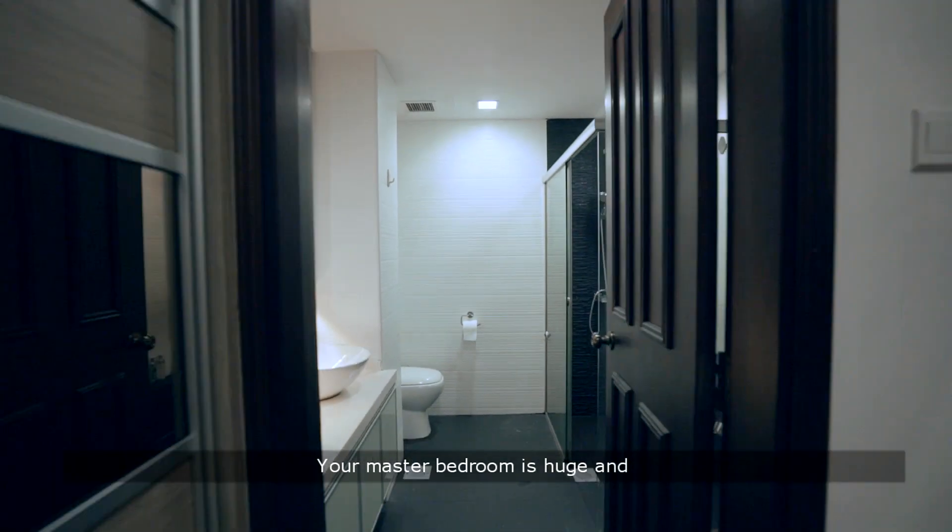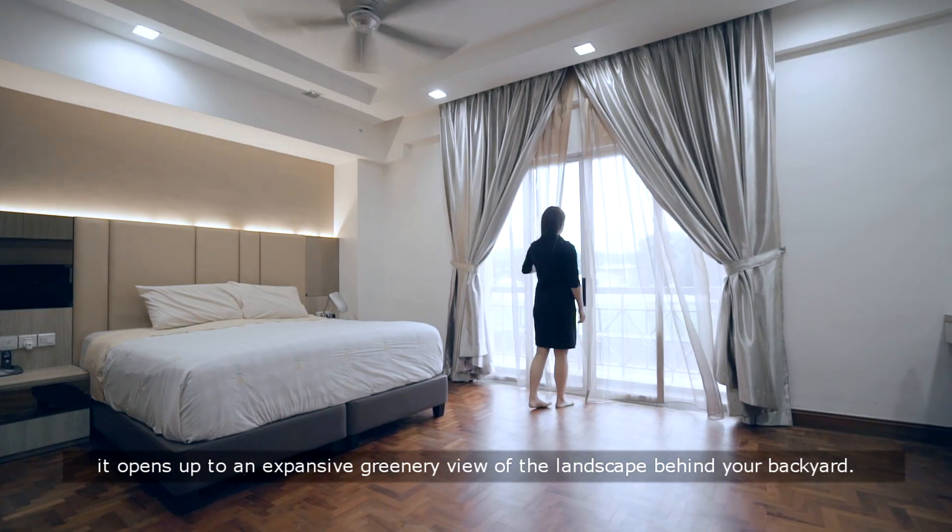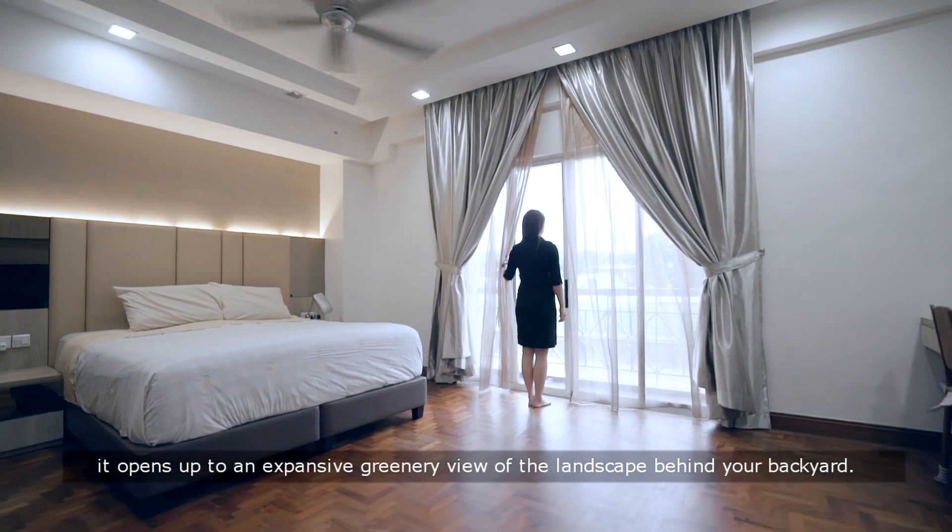Your master bedroom is huge and it opens up to an expansive greenery view of the landscape behind your backyard.